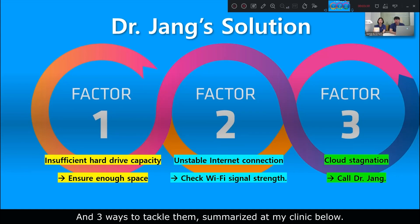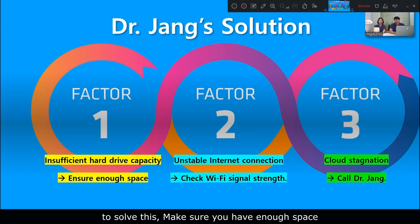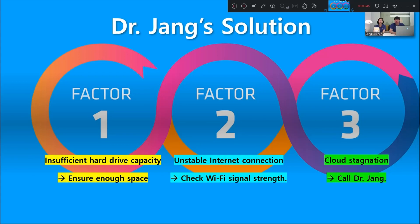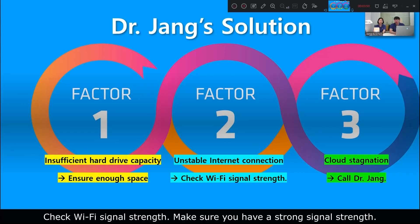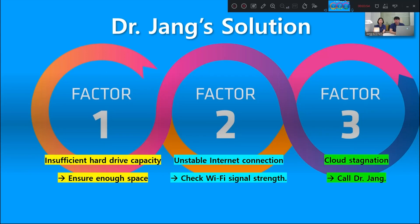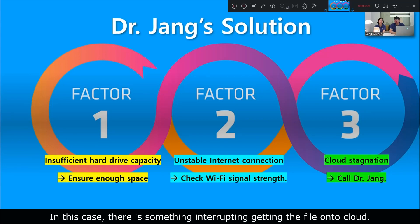To summarize: one, insufficient hardware capacity — to solve this, make sure you have enough space. Two, unstable internet connection — check Wi-Fi signal strength and make sure you have a strong signal. Three, cloud stagnation — in this case, something is interrupting the transfer of the file into the cloud.